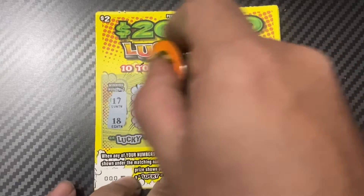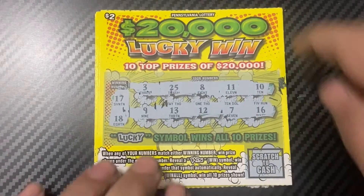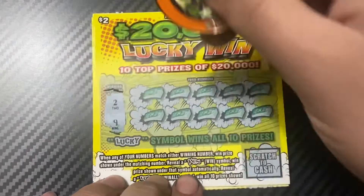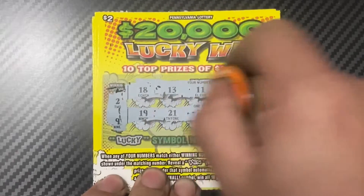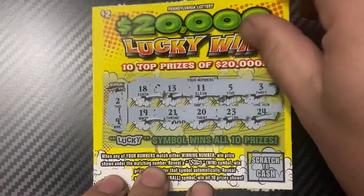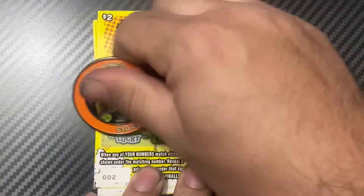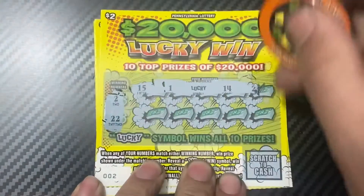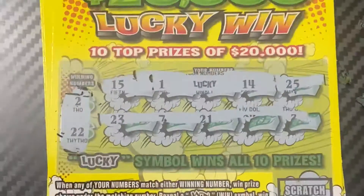First ticket we have a 17 and an 18 — nope, ticket one is a zero. Ticket two has 2 and 9. This coin scratches really nice — oh, I got a win! No way, I got the win-all on ticket number two!